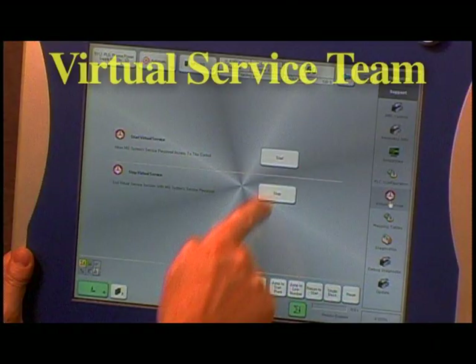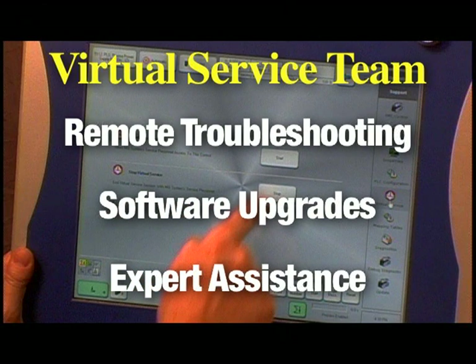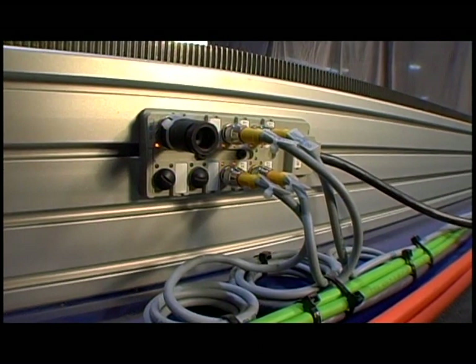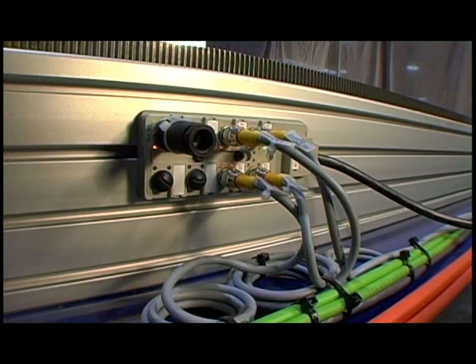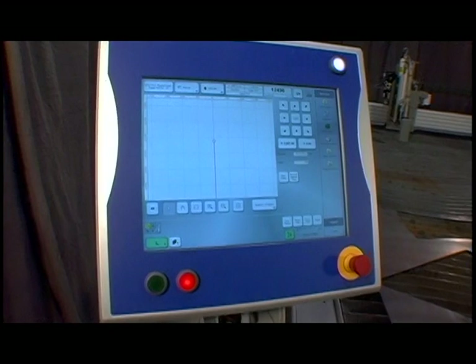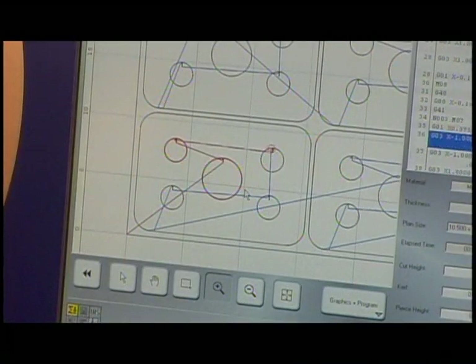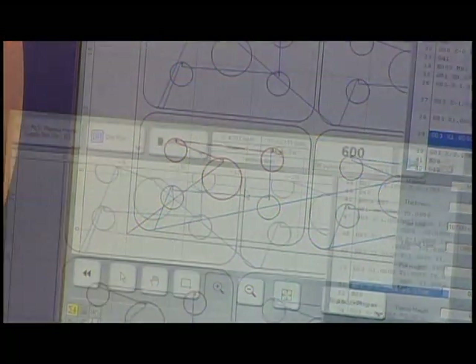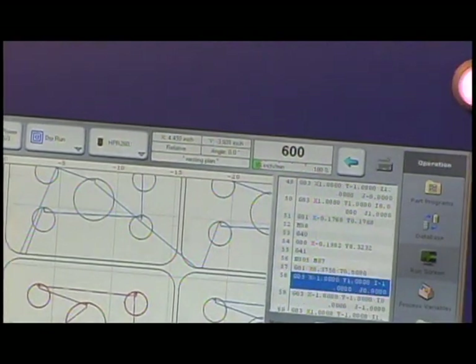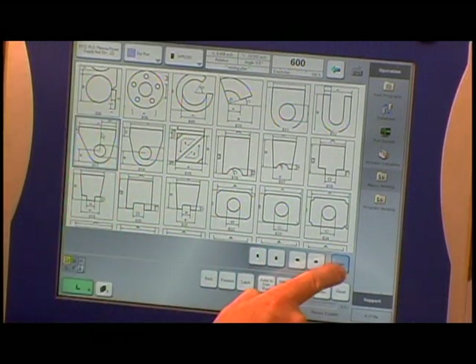With a push of the button, our virtual service team can provide remote troubleshooting, software upgrades, and expert assistance. An ethernet-based I/O system eliminates noise interference and reduces cabling for high reliability. The Global S's compact design and central CNC computer with an integrated PLC provides fast operation with fewer components. Logically arranged status displays increase operator productivity. Standard shapes and nesting are also included.